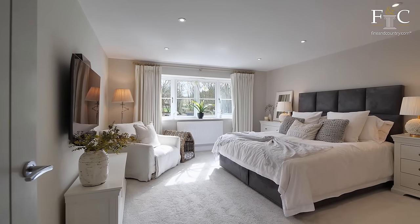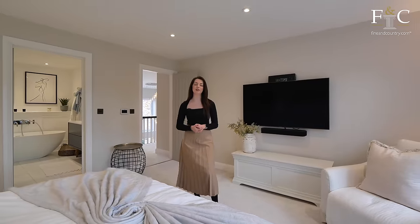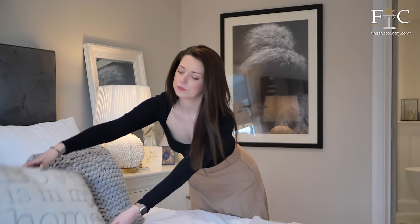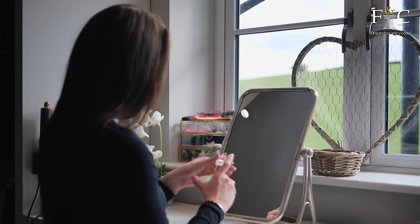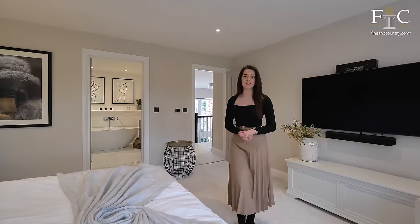This principal suite has the benefit of being at the back of the house, so you get to take advantage of those beautiful views when you wake up in the morning. This room, similarly to much of the house, is very minimal in its design, and as you'd expect with a new build there's recessed lighting in the ceiling. Next door there is a dressing room, which I think is absolutely necessary in a principal bedroom, and then just through here is an impressive ensuite.